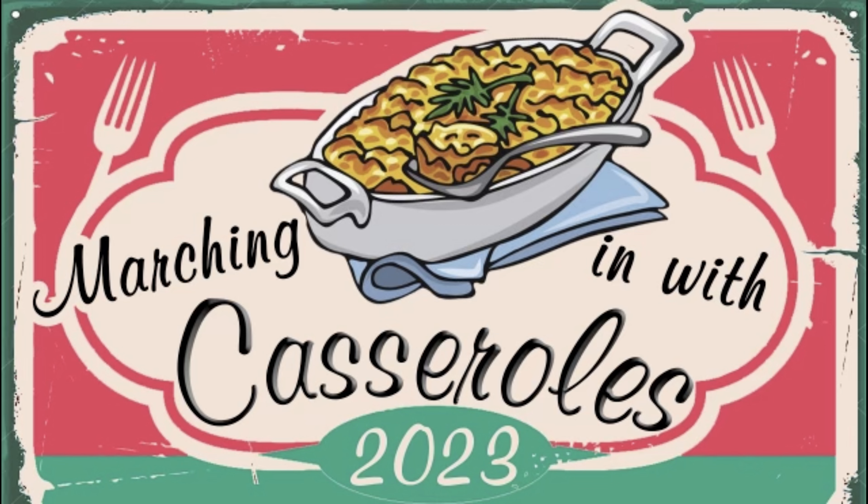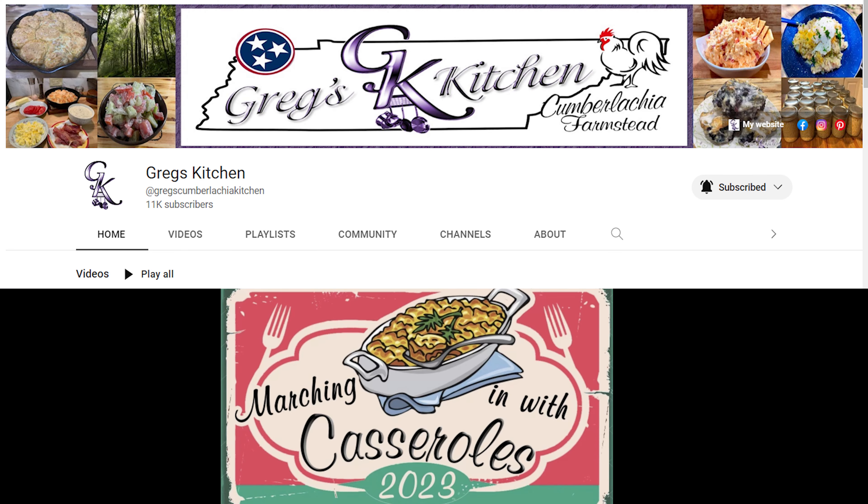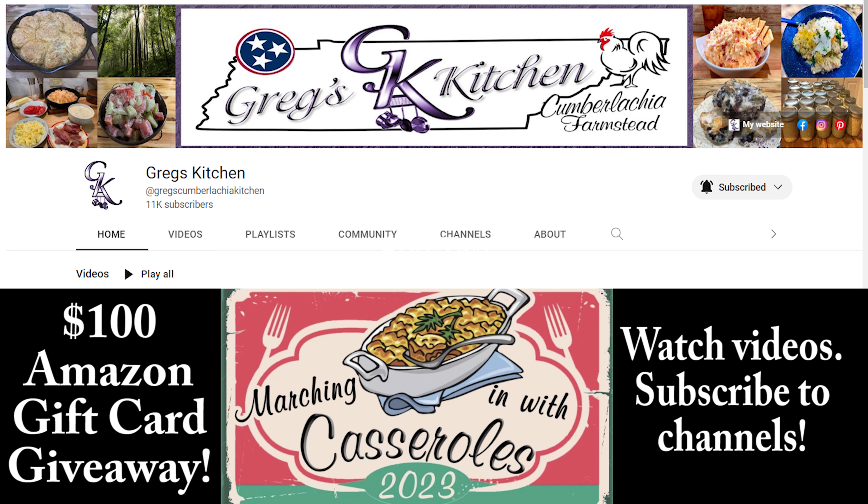Today she isn't in the kitchen with me since we are making human food. I was invited to join Marching in with Casseroles' 2023 collaboration hosted by Greg at Greg's Kitchen. Go check out his channel and watch his video for information on how you can win a $100 Amazon gift card by watching videos in this collaboration. Don't forget to check out all the other channels participating — links are in my video description.